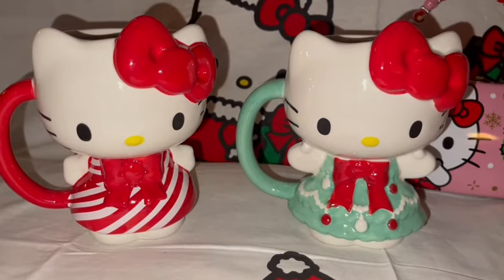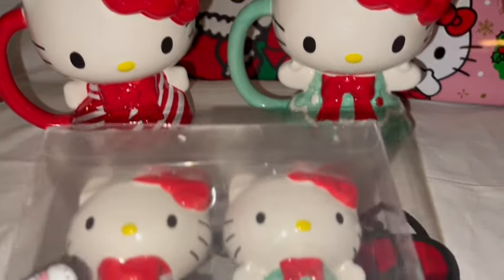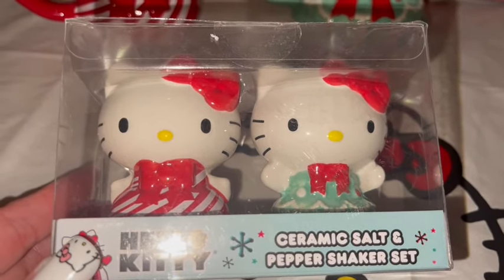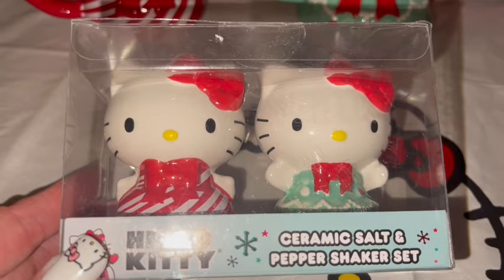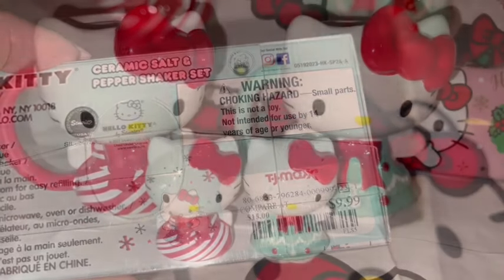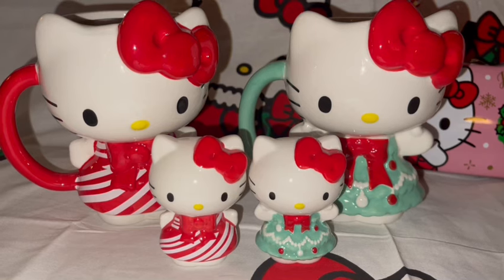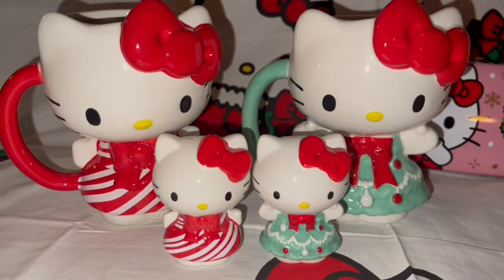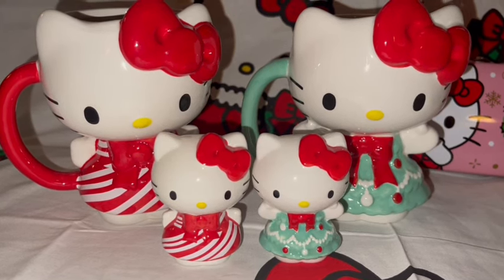Here they are together — cute little twin set! And look what I found: the matching salt and pepper shakers. How cute are these? They match the mugs perfectly! I love them — I got these salt and pepper shakers at TJ Maxx for $10. Here they are all together, it looks like the mama Hello Kitties with their little matching babies. Aren't they so cute? Such a cute little set.